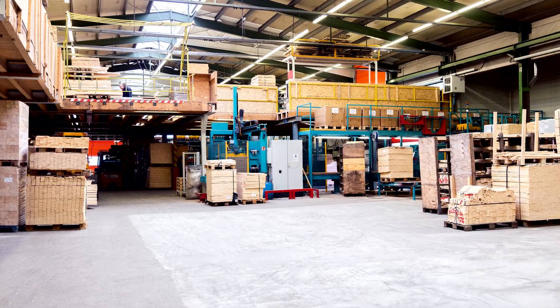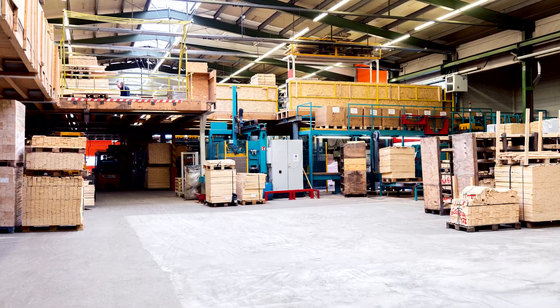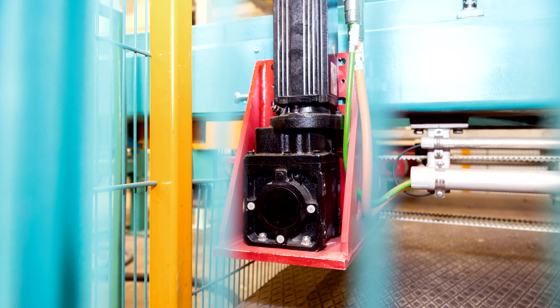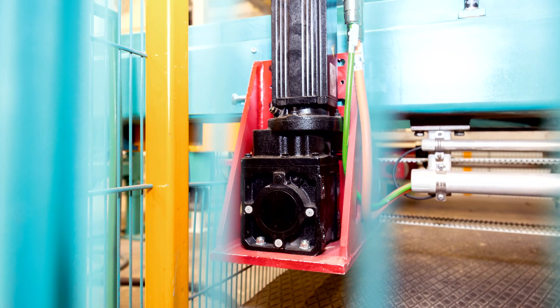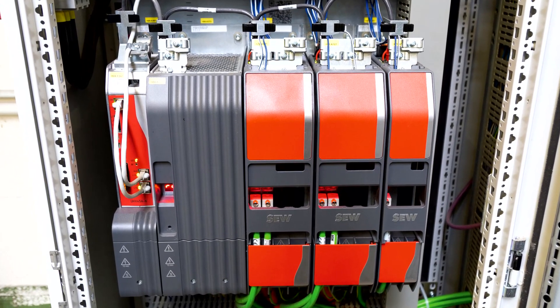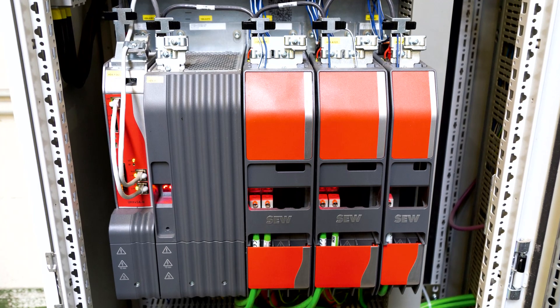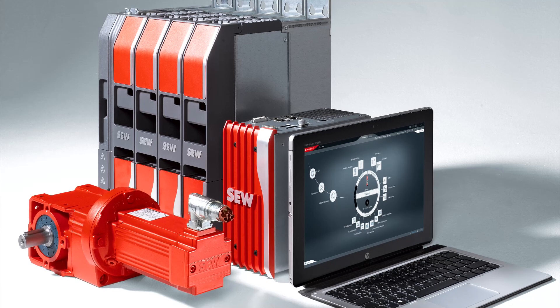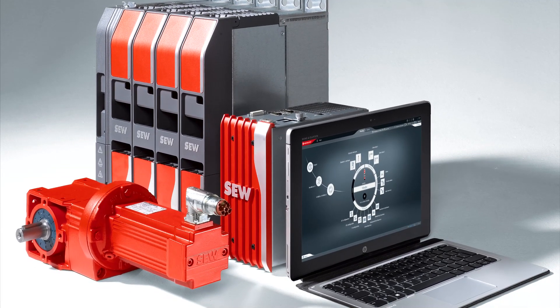The system was further optimized in 2020 to boost productivity. Each of the pallet drives was fitted with a second CMP series servo motor from SEW EuroDrive. The previous inverters were replaced and integrated into the MOVC automation system with five real and one virtual axis. It now communicates with the PLC via PROFINET.